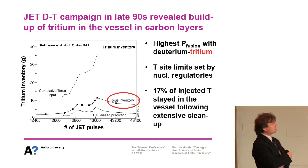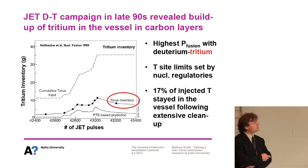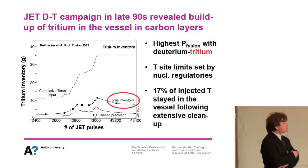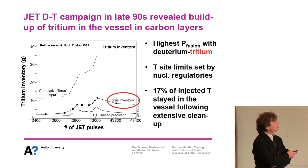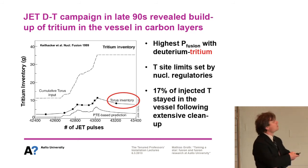The highest fusion output has been achieved in deuterium and tritium — the right mixture — so we have to use tritium. But the tritium site limit is set by nuclear regulatory authorities. We measured the tritium inventory as a function of pulses run throughout the deuterium-tritium campaign. We put more and more tritium in, reaching a cumulative input of 35 grams by the end of the campaign. But at the same time, we measured how much stayed in the machine — and by the end of the campaign, 17% stayed inside, even following extensive cleanup.